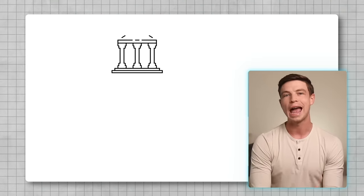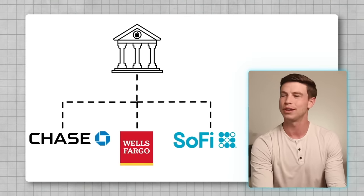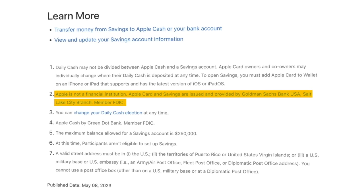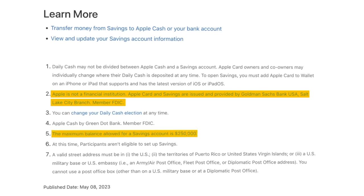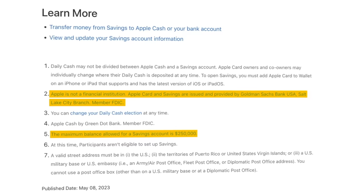Once you have it open, you can link any other external bank account you might have with Chase, Wells Fargo, SoFi, or really any of those, and you can deposit funds straight into your Apple savings from there. Since Apple is partnered with Goldman Sachs, it's actually Goldman who's going to be technically holding your money because they're a bank and they offer protections for your money. That's really important because this allows you to have FDIC insurance, which protects up to $250,000 of your deposits. And in the fine print, $250,000 is actually the maximum balance allowed for the Apple savings account.